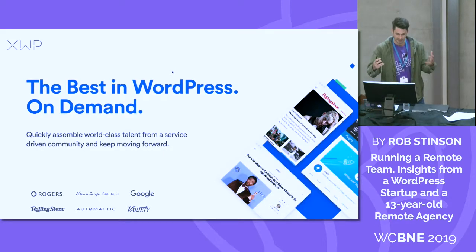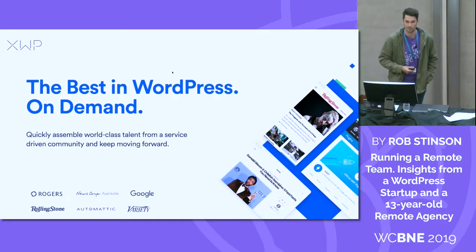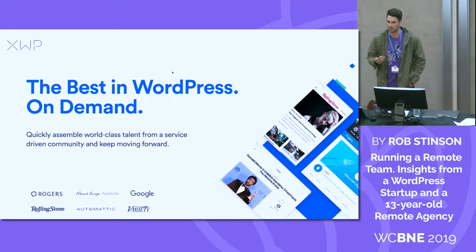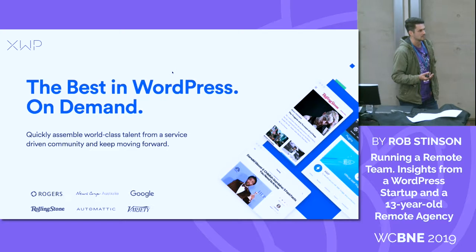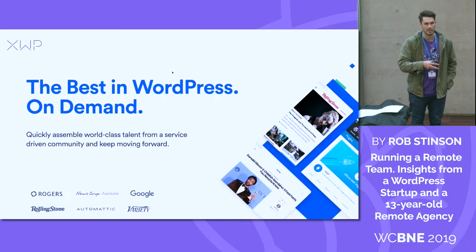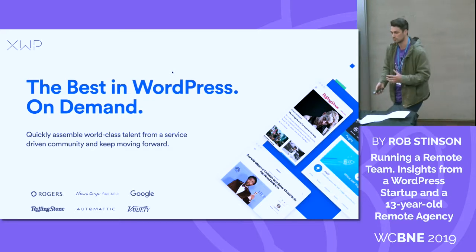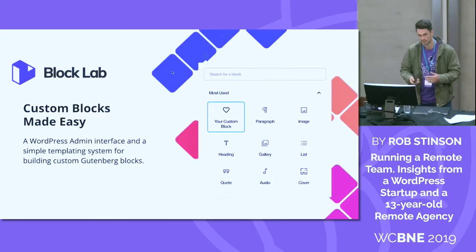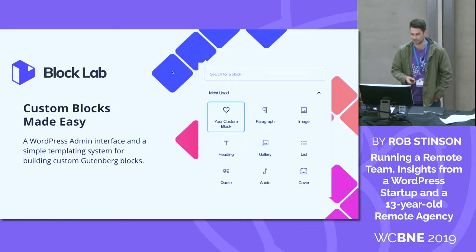This is XWP. XWP is part of that X company group and it's a WordPress agency. We do a lot of enterprise media — very large media WordPress implementations. We also work with large technology companies like Google and BigCommerce, helping bring their feature sets into the WordPress ecosystem. I'm also on the Block Lab team — a WordPress plugin that makes custom blocks for Gutenberg a lot easier than doing it from scratch.